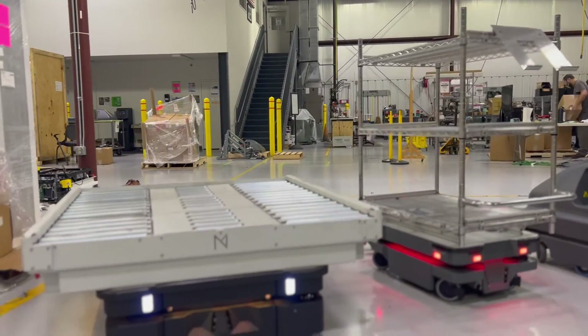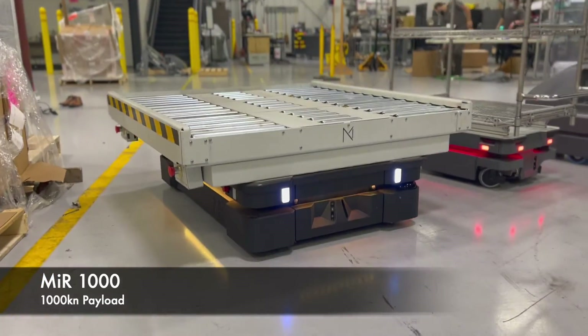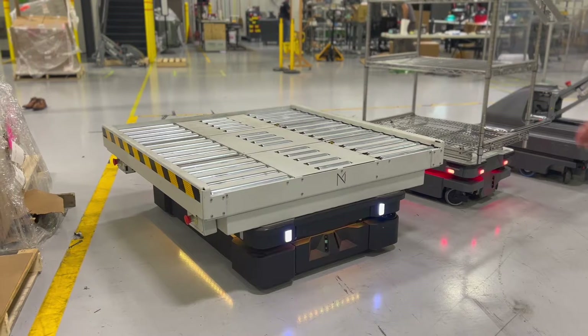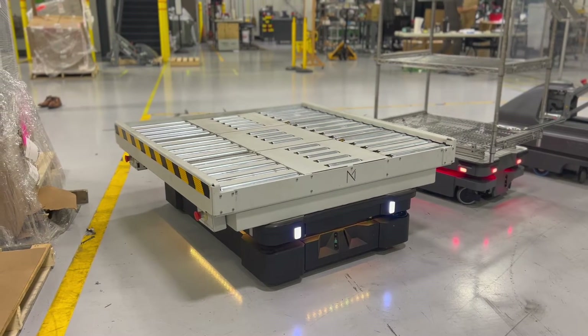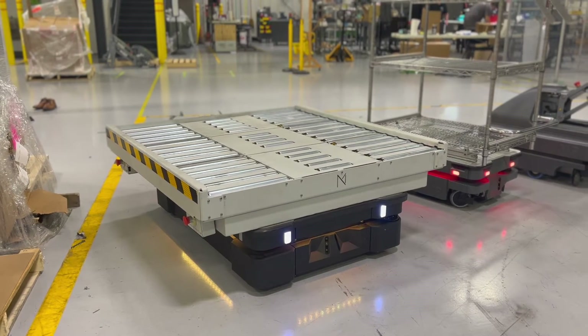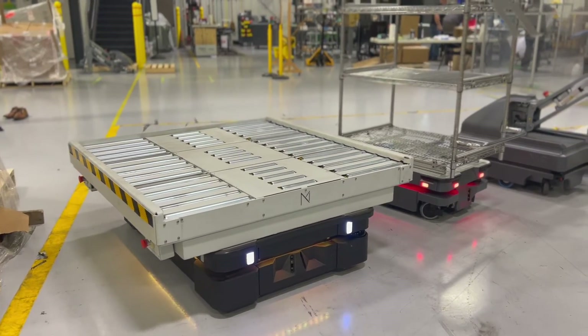Before I do that, I want to quickly highlight the MiR 1000, which is one of the larger robots. As you can see, we've put a pallet movement top module on top of this, which gives you the ability to back up to a conveyor and autonomously transport pallet loads. Similar to the MiR 100 naming convention, the MiR 1000 carries 1,000 kilograms of payload capacity.